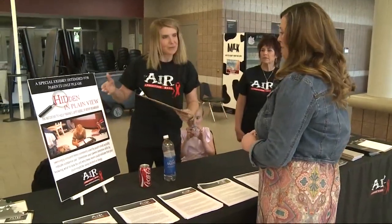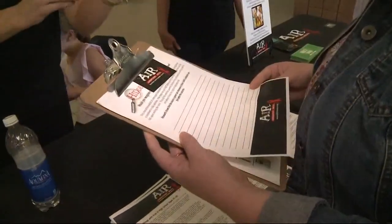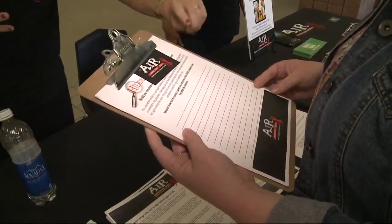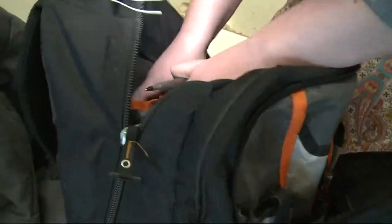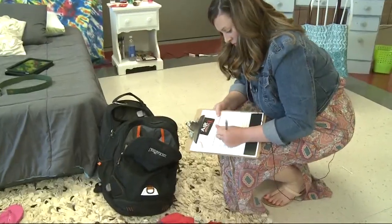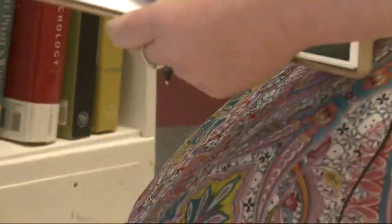Visitors are challenged to find as many of the items as they can, writing down what they find and whether it relates to drugs or alcohol. There's an answer key at the end. Katie Gailey took the challenge and was surprised when she learned her score. She said, 'I only got like 23. I thought I was doing pretty good, and then when I actually counted it down, I was like, oh, I didn't do very good at all.'